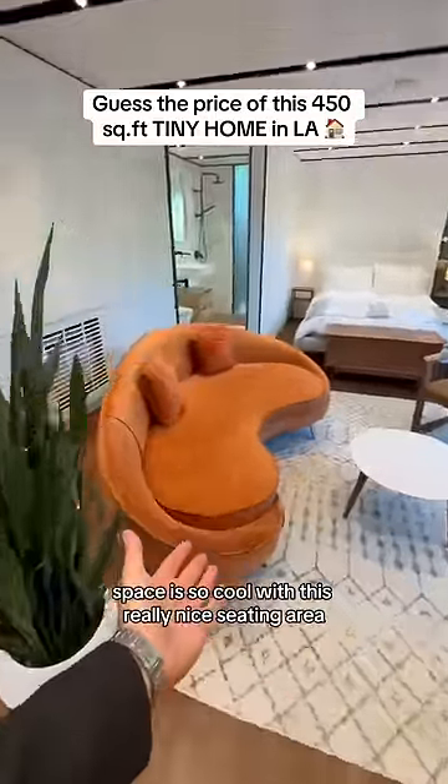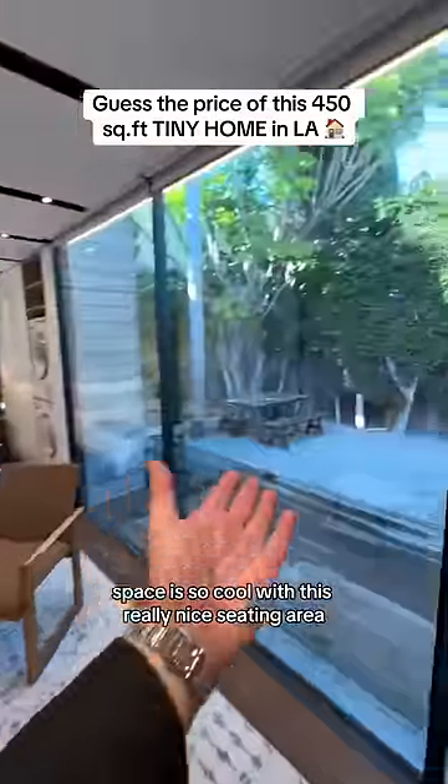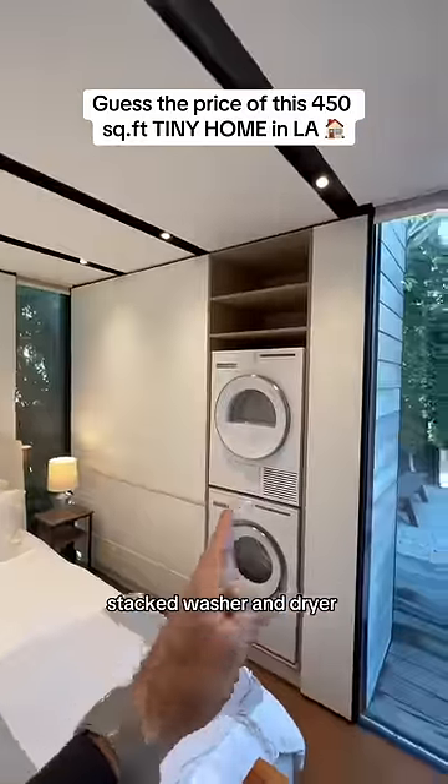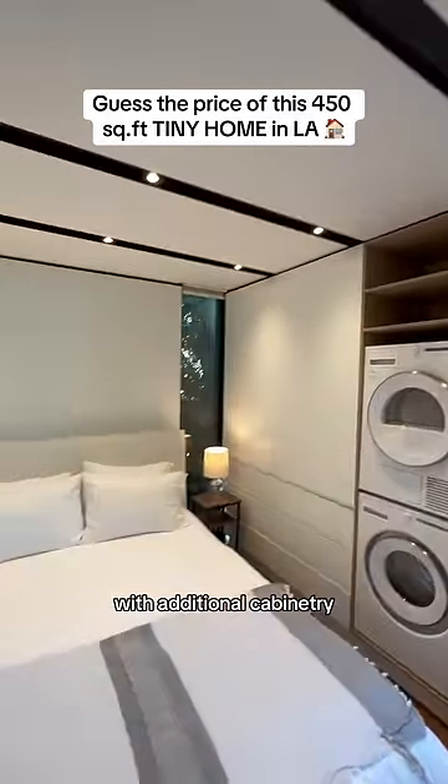The space is so cool with this really nice seating area. Sliding glass doors open up to the backyard, a queen size bed, and stacked washer and dryer with additional cabinetry.